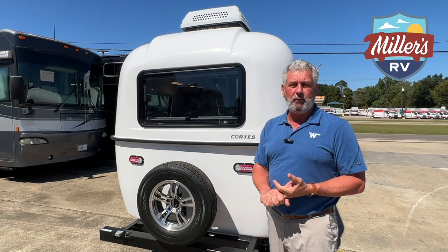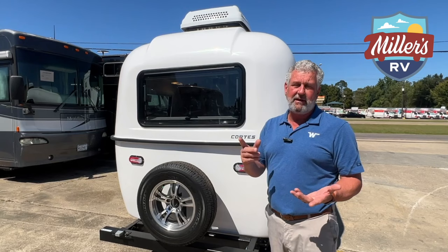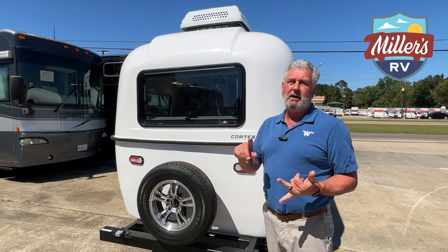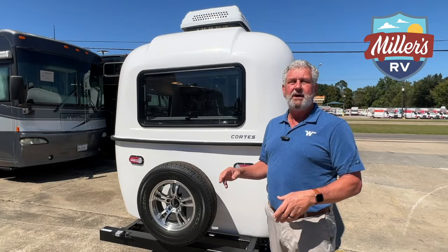Another advantage is that Cortez - not Timberline - buys three spindles with every coach instead of just two. So in one of your inside compartments, you've got a full spindle, all your bearings, and all the extra pieces you'll need in case you have trouble on the road. You can change this on the side of the road with nothing but a socket set.